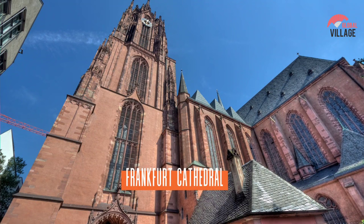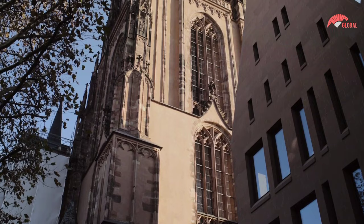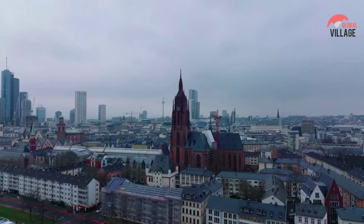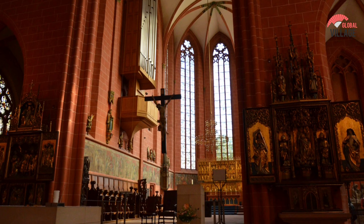Number 3: Frankfurt Cathedral. The Gothic Frankfurt Cathedral is among the city's most stunning structures, and it's well worth taking the time to see it. Also known as the Kaiserdom, it was the city's tallest building until the 1950s, when buildings such as the Main Tower and Commerzbank Tower surpassed it. This Roman Catholic church was dedicated to St. Bartholomew and served as the site of the Holy Roman Empire's elections and coronations. Learn about the building's history as a symbol of national unification in the 19th century.